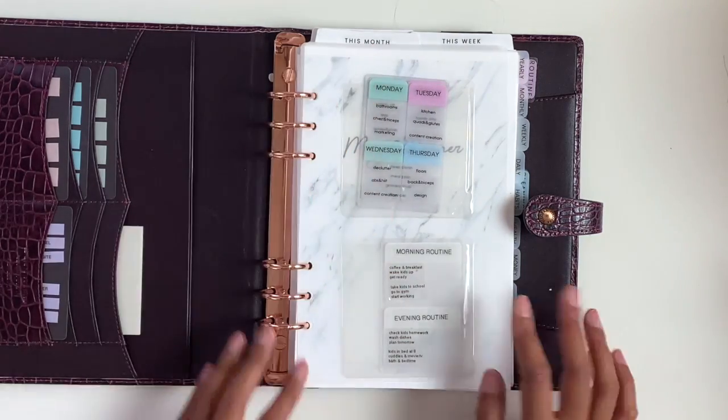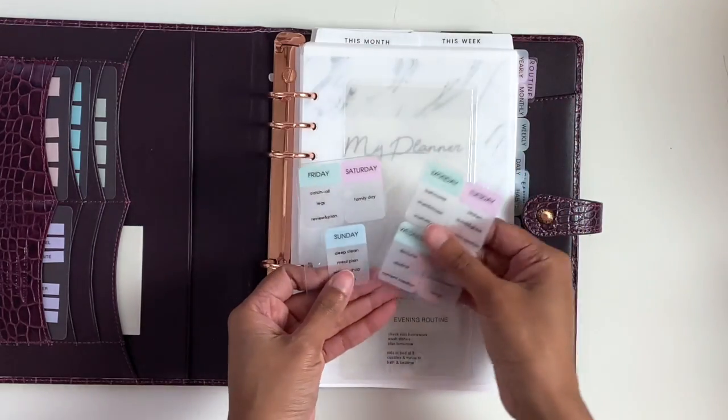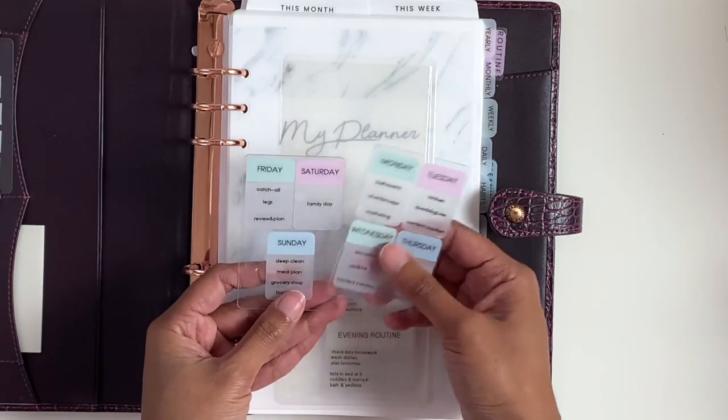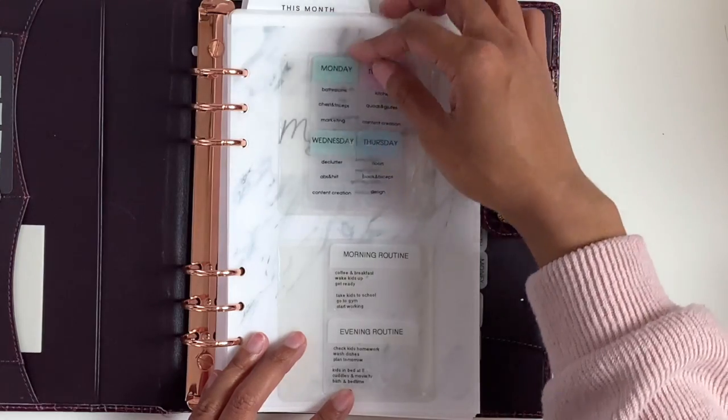In the beginning, I have these task cards with routines on them. I got the idea for these task cards from Maddie Plans — you can check out her Instagram to see how she uses it.